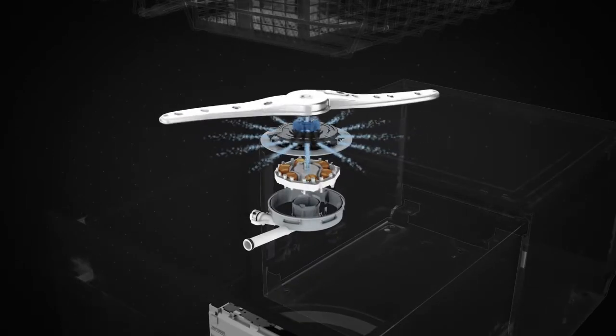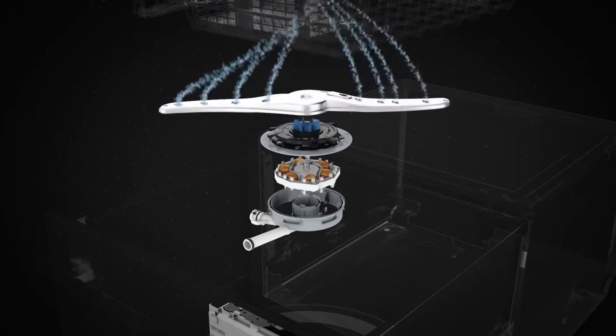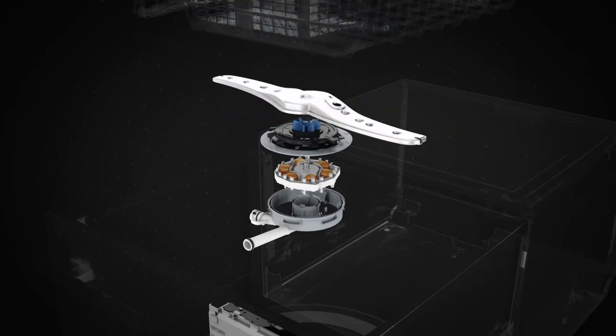The smart drive motor serves as both a wash pump to bring water into the tub and a drain pump to remove water after washing. Combining these functions means fewer moving parts and greater reliability.